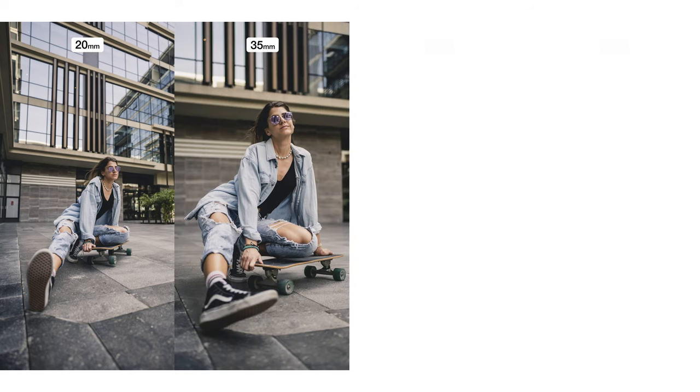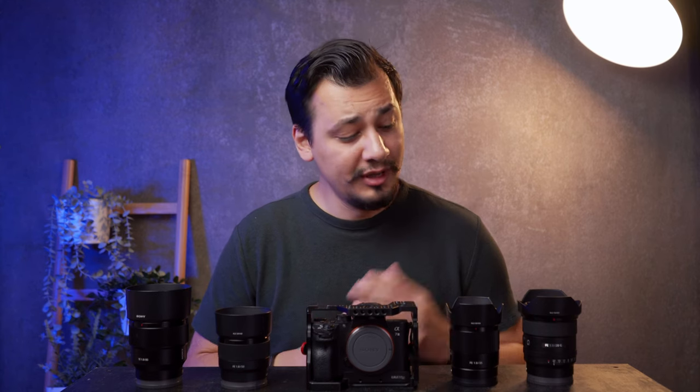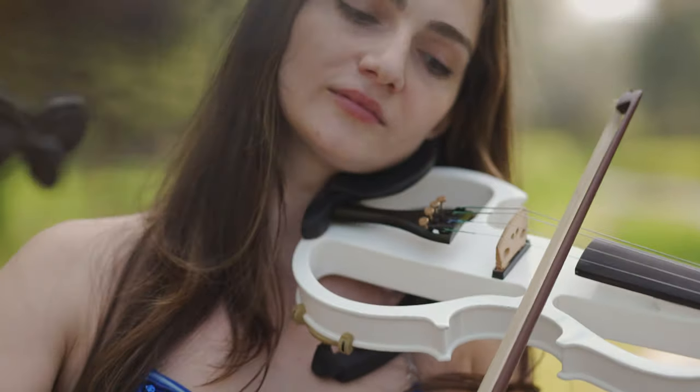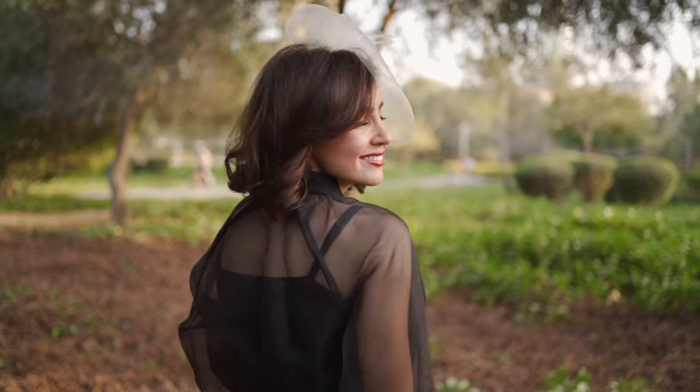So in this video, we'll test four major F1.8 prime lenses: 20, 35, 50, and 85 millimeter. This video has been on my list for a long time. Today, we'll check the difference in perspective and framing and what each focal length is best for. We'll test all these lenses in a photo shoot and in some video clips, so you get a clear idea of what each lens is capable of producing, and therefore, you can make up your mind as well.